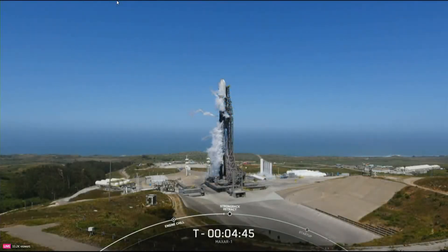Now at T minus four minutes and 45 seconds, Falcon 9 is tracking no issues and the payload is healthy. Falcon 9 has been loading propellants since T minus 35 minutes and should finish loading at about T minus two and a half minutes from now. The range is ready to support and weather is looking good, but if for some reason we do not launch today, we do have a backup opportunity tomorrow at the same time.